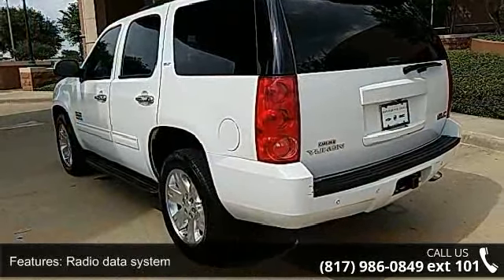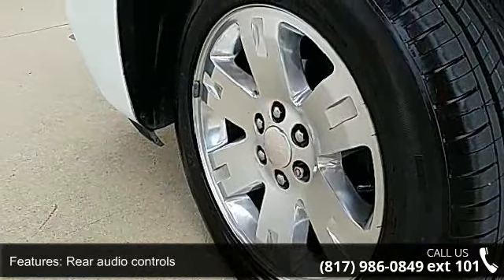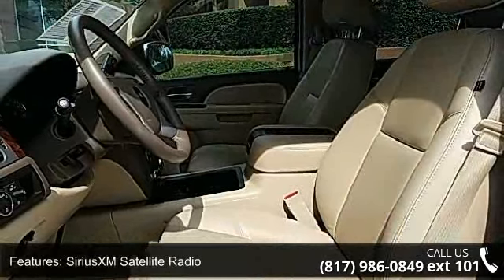USB Port, Air Conditioning, Automatic Temperature Control and Rear Air Conditioning. Let us put you in the driver's seat today. Call or click to schedule a test drive.